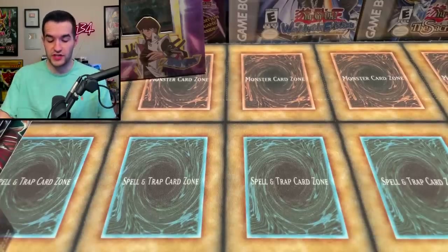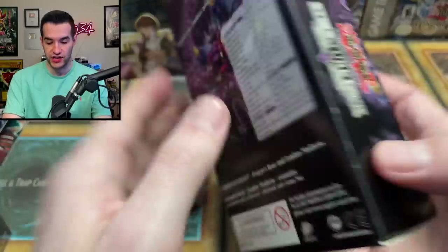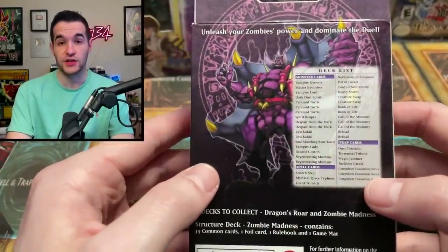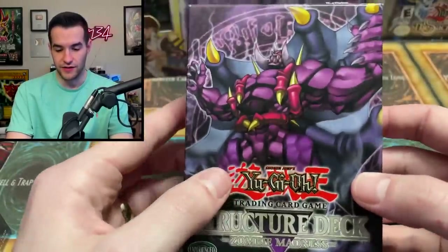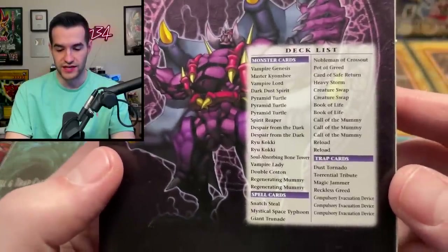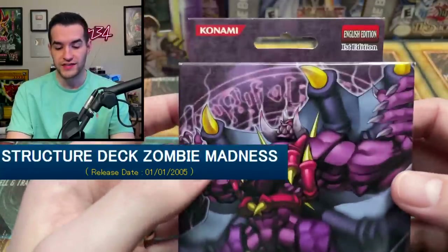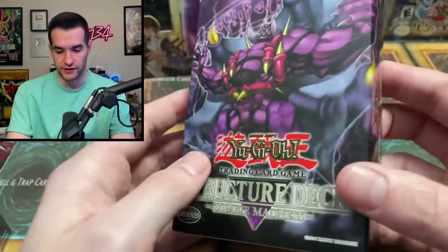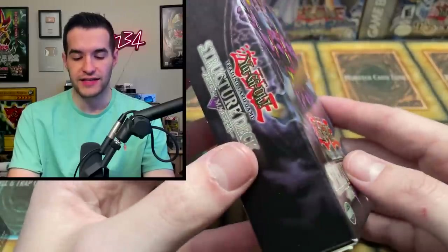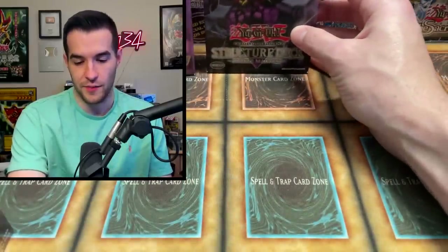Here's something I didn't even realize was in here — a really cool item: Structure Deck Zombie Madness, first edition. I had the mat for this and I still have it — I used it in my videos. I love the look of this, the Vampire Genesis. This is such an old school one, like 2004 or early 2005. This is a sick deck. I'll probably keep this sealed in my collection. I'd like to collect all these old school decks at some point.